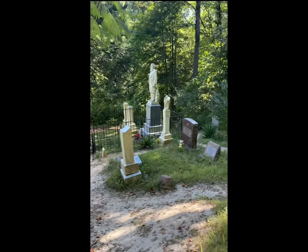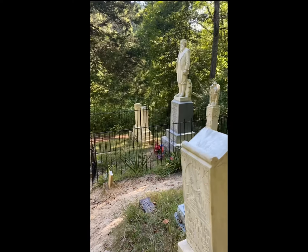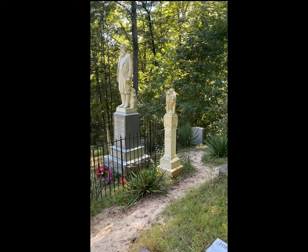They put this cemetery right up on the hill. Flatland is kind of a premium in southern West Virginia, so it's kind of a common practice.